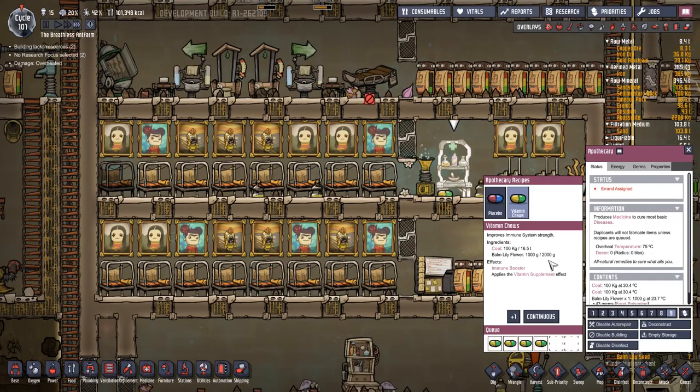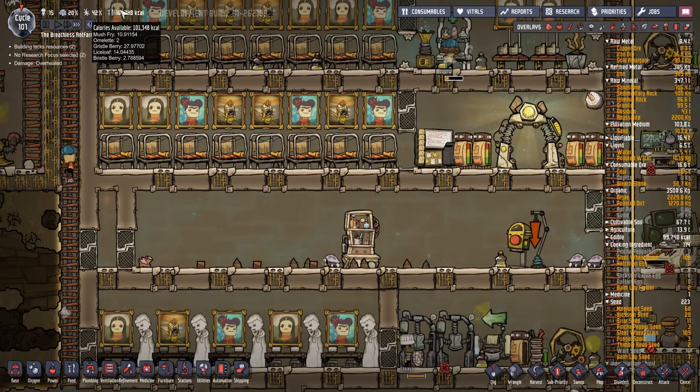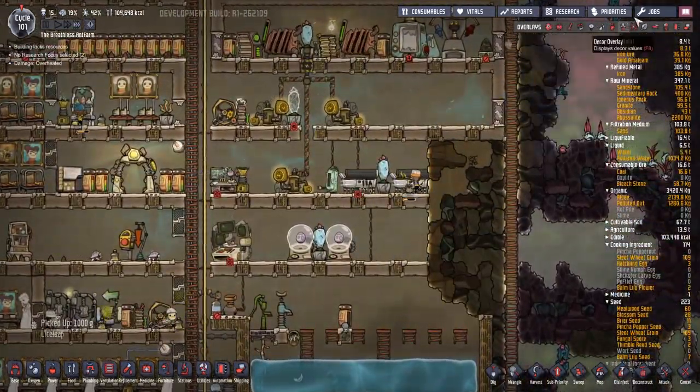A thousand with the available two thousand, so we can make a couple more tablets. Food: mush fry, two omelets, 27 gristleberries, 14 lice loaf. So these cooking things are going on all right.